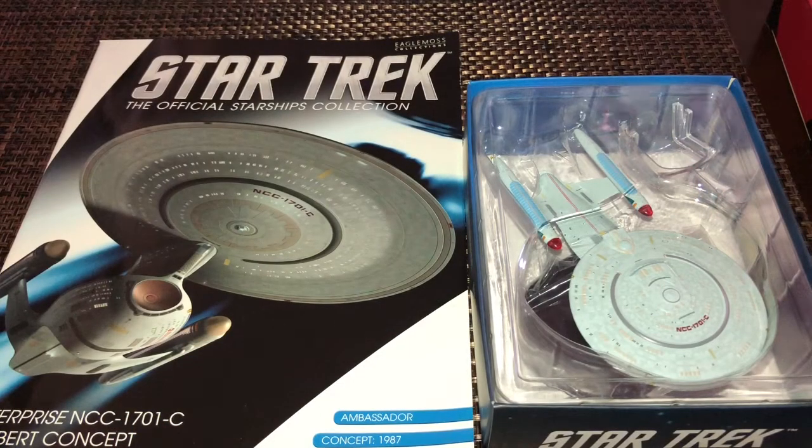Hello everyone and welcome back for another Star Trek the Official Starships Collection review. I finally got my hands on the Enterprise C concept special issue, also known among fans as the Probert C. This was a web shop or online exclusive only, directly through Eagle Moss and not through any subscriptions. It's been out of stock for several months and I was never able to get it when it first came out.